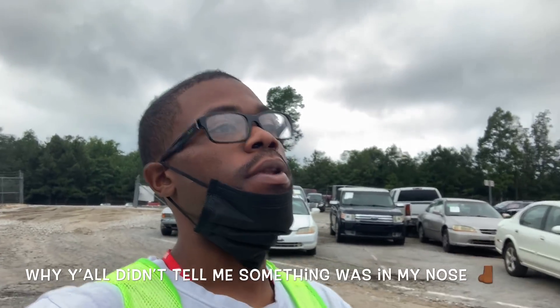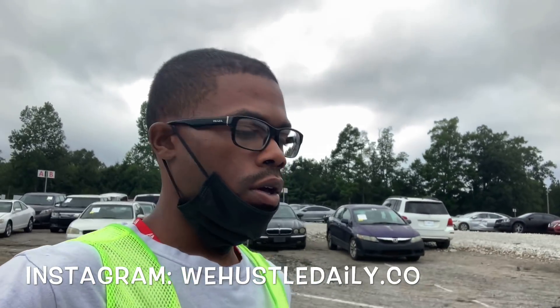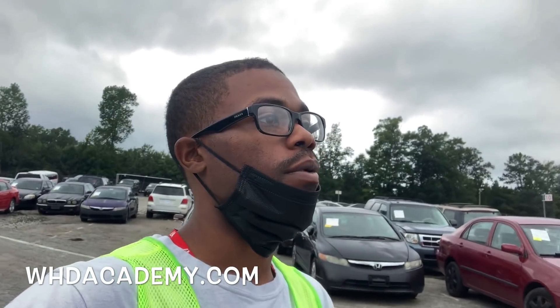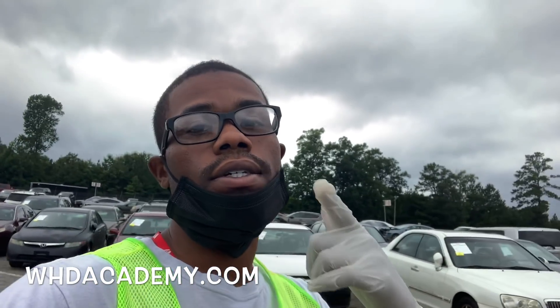We hustle daily! What's going on, y'all? Welcome back to another video, it's your boy Big Play Ray coming at y'all with another insurance auto auction walk around. If you haven't already, make sure you like, comment, subscribe, hit the notification bell, join the Hustle Nation. Follow your boy on Instagram — we hustle daily dot co. Make sure y'all go to whdacademy.com if y'all want to learn how to check out these whips. Shout out to the whole Hustle Nation. We got my boy Bruce in the house — let me show y'all my partner real quick.